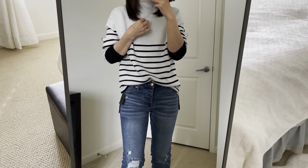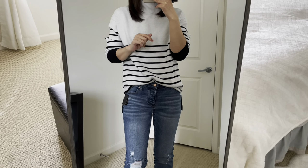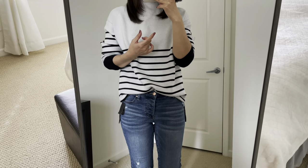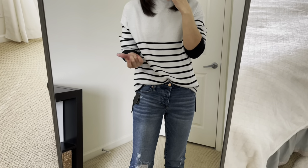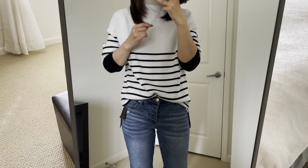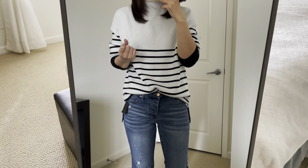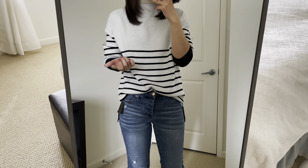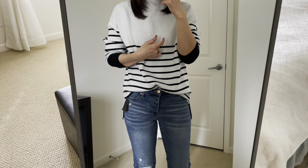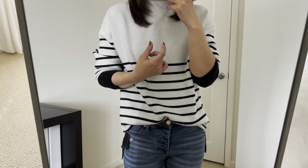Hello, it's Kaori. Welcome. Today I'm going to be doing a Walmart try-on haul. I found so many good items. Some of them are clearance and on sale, so very affordable items. Let's get started.